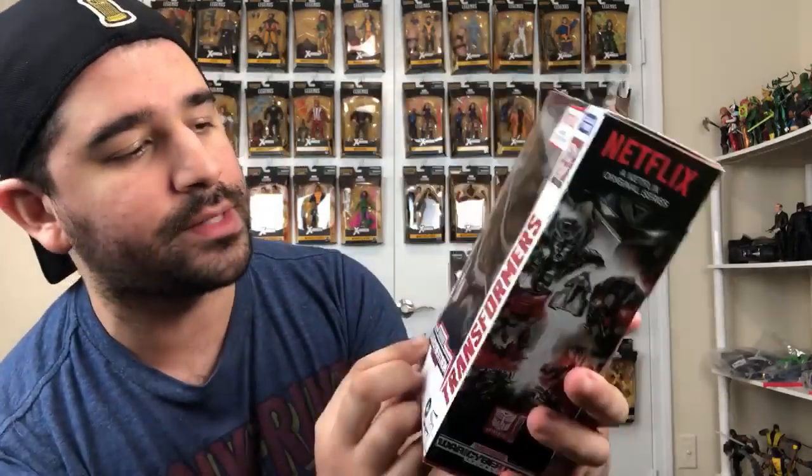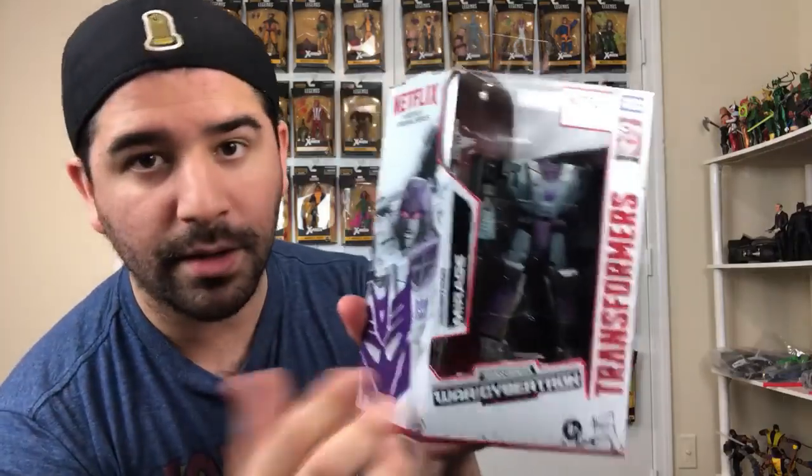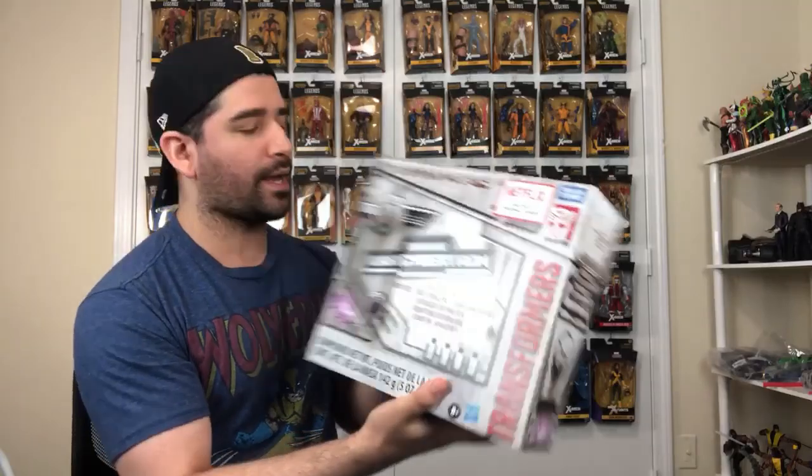Next up we have the Netflix series Transformers: War for Cybertron. I got the Decepticon Disguised Mirage — or if he's just a Decepticon, I don't know. I can't wait to watch this show. It looks badass, I really, really like how this looks. And then I got the spoiler box, which they showed at New York Toy Fair. When I saw it I was like, oh crap. It's spoilers inside and I want to open it so bad, but I have to wait. Please don't spoil it in the comments for me or for anyone. I'm not going to unbox it now — I'll wait until I've seen the series. I'm so excited for this show, and the War for Cybertron line has just been one of the best lines to collect.